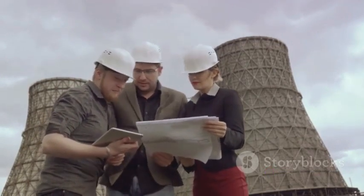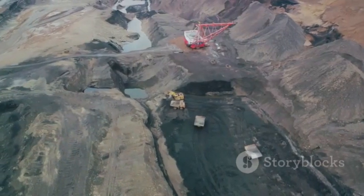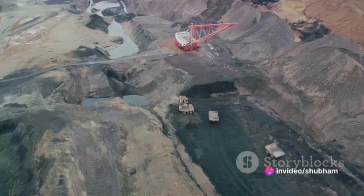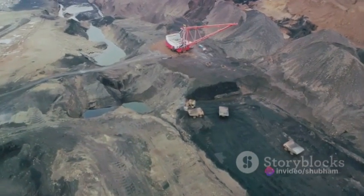The world of underground mining may be out of sight, but it's far from simple. It's a delicate balancing act of managing air quality and maintaining structural integrity. Proper ventilation and rock reinforcement are vital in maintaining a safe and stable underground environment.